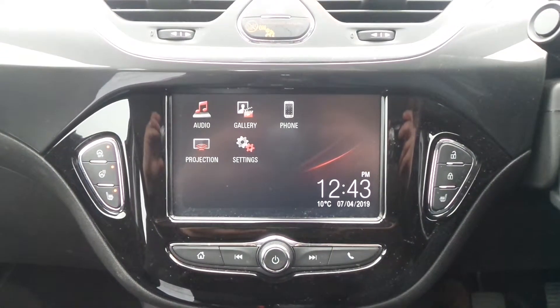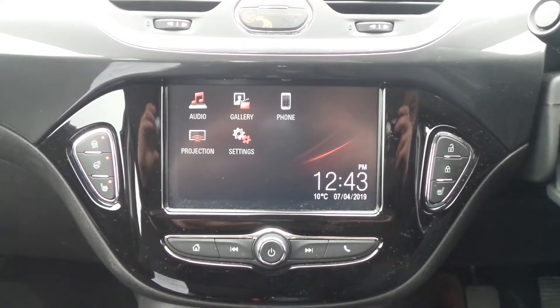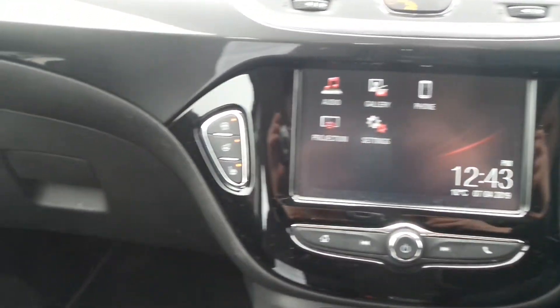Moving to the interior, in the front there is the IntelliLink entertainment system, which is touch screen and features Bluetooth connectivity, has a DAB radio, also got USB input and mobile phone screen projection.